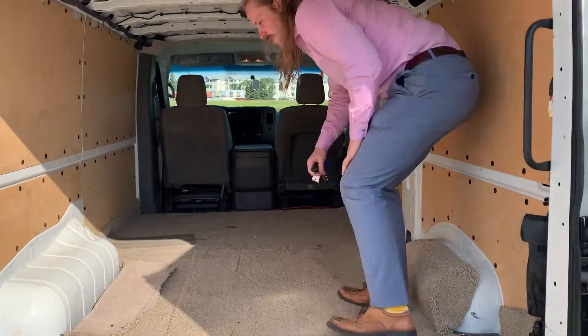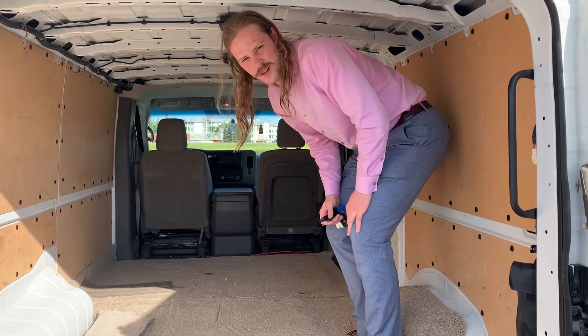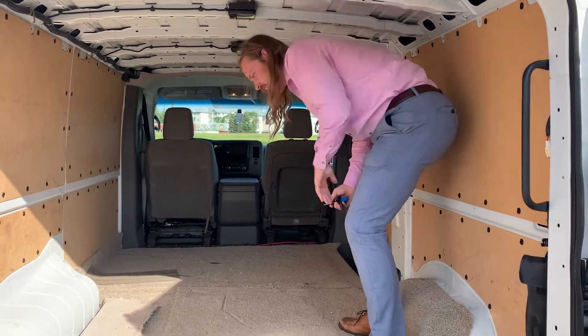We've got carpet all over the ground to protect it, so you can put whatever you want in here. Come on in, let's take a look at the front.